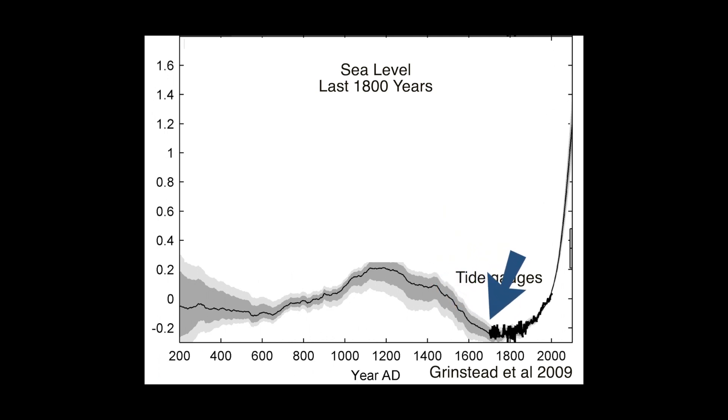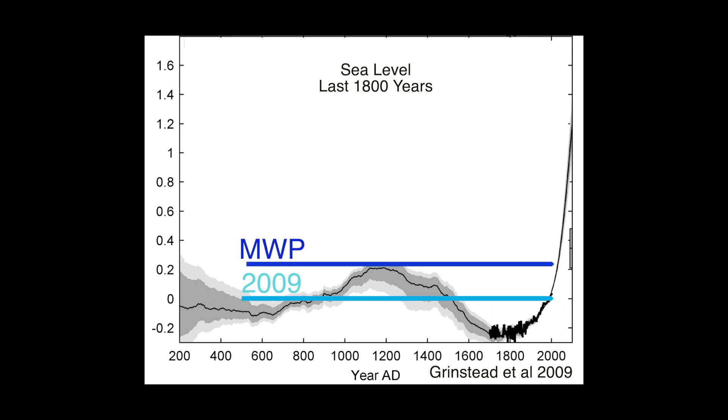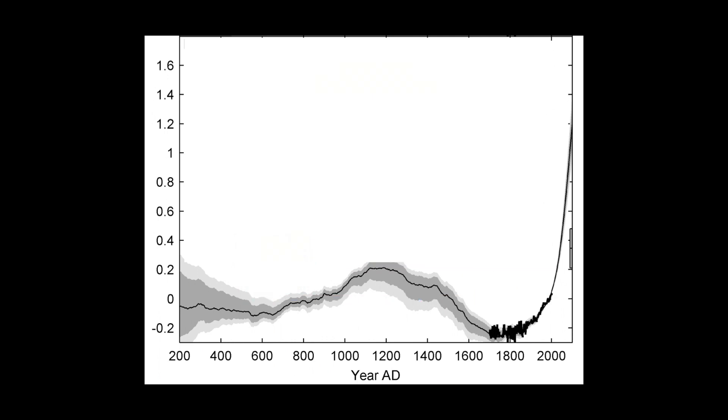But as you come forward it gets more and more accurate, and around about 1700 we've actually got tidal gauge data. If you look here, you can see the sea levels in 2009 were much lower than they were in the Medieval period. But what's this curve after 2009, this steep take-off curve? Well, that's the prediction curve from the alarmists — and it hasn't happened.